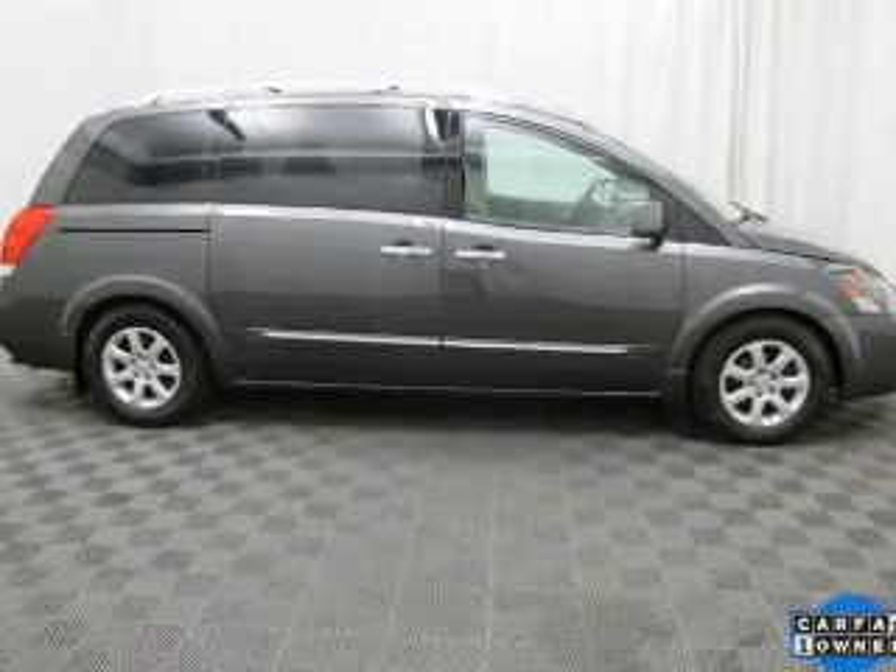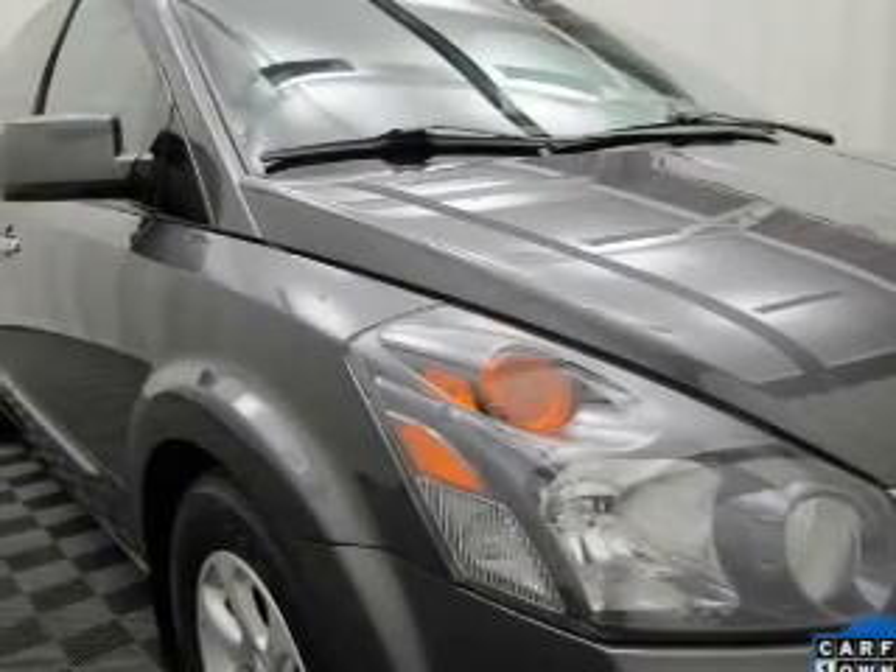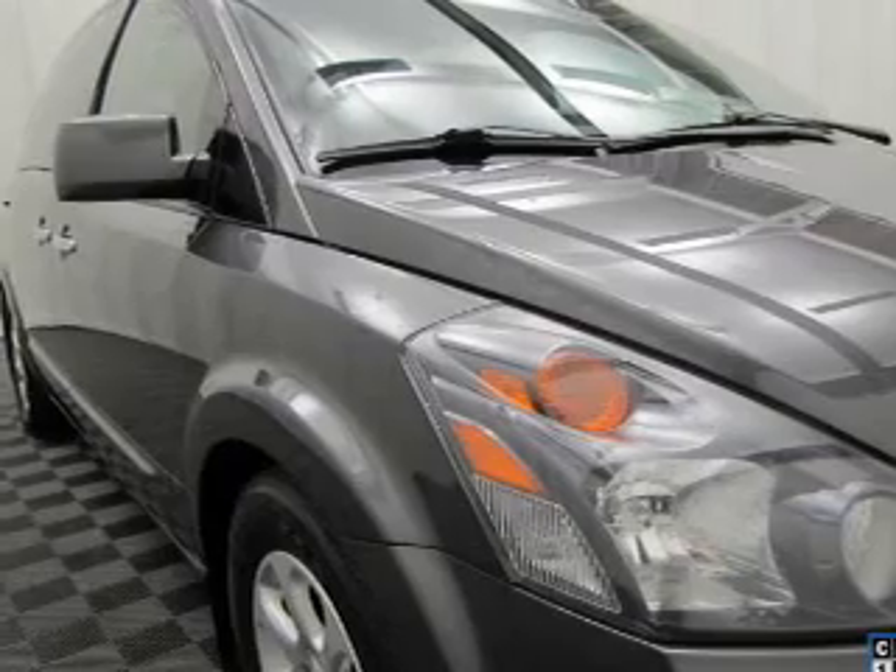There are so many things to remember in our busy lives. Let your vehicle do some of the work for you with memory settings. Call today to schedule a test drive.